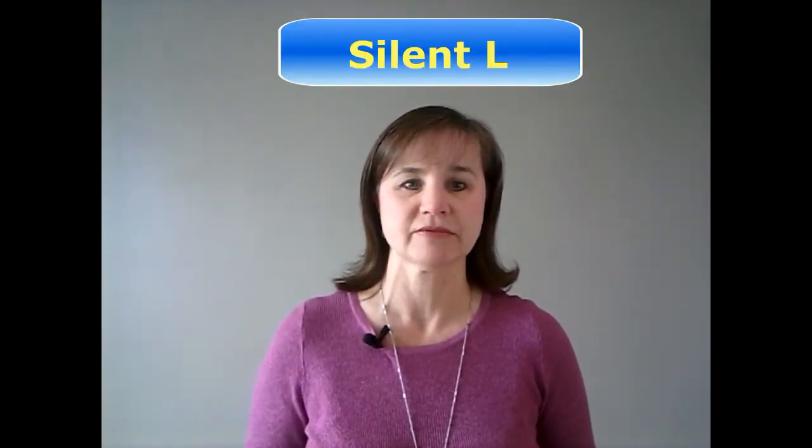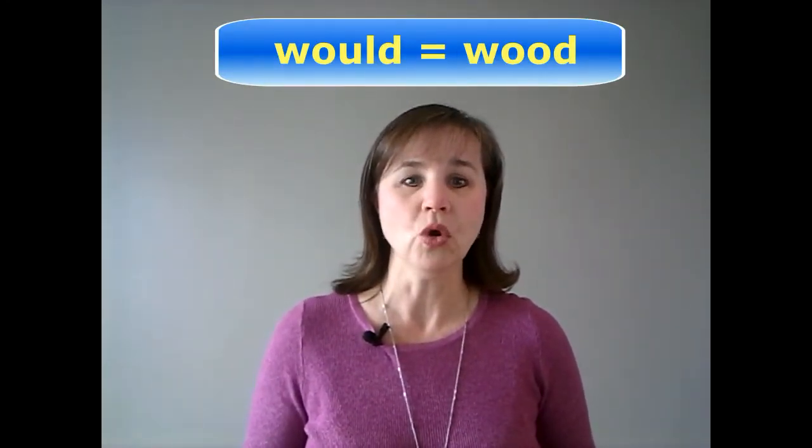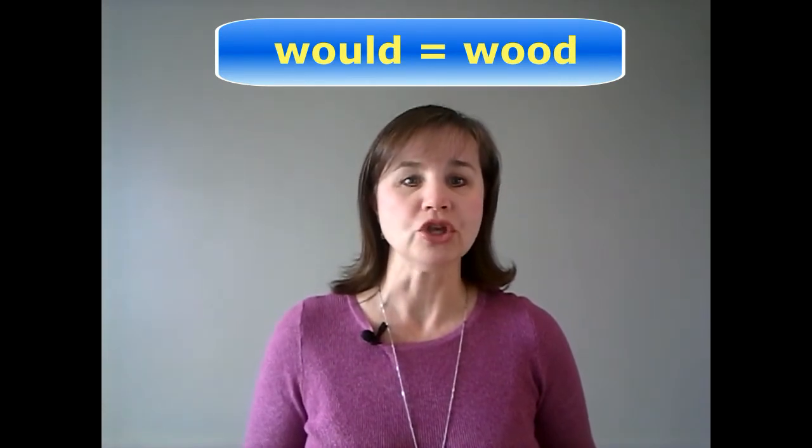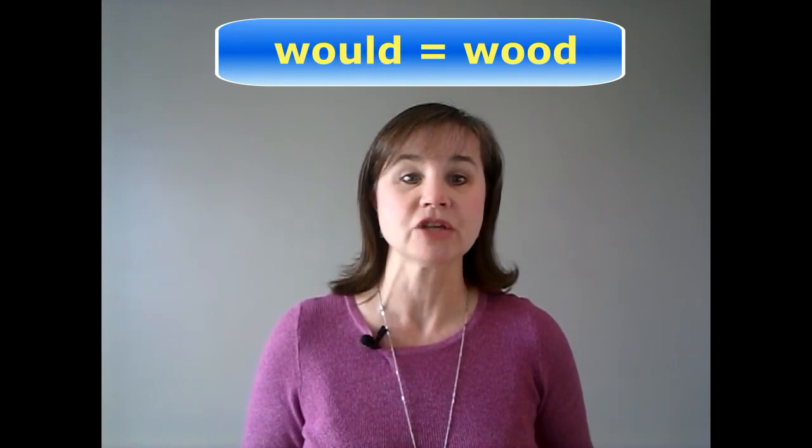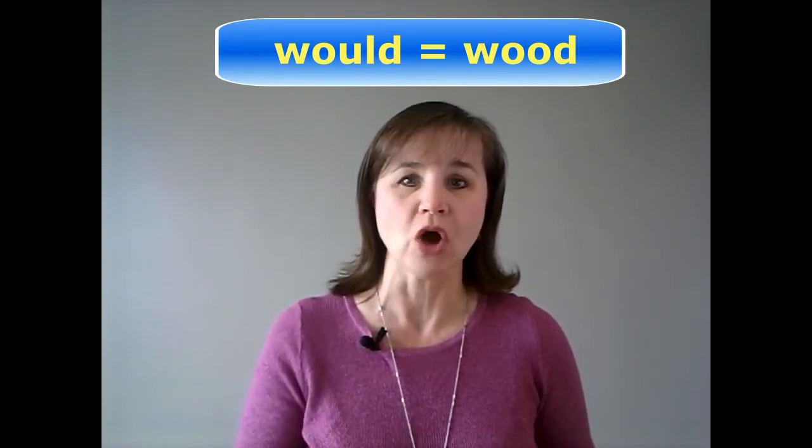The first thing is that the L is silent. Notice that would, w-o-u-l-d, is pronounced exactly the same as wood, w-o-o-d. So in addition to would, could, and should, there are other words that also have a silent L.